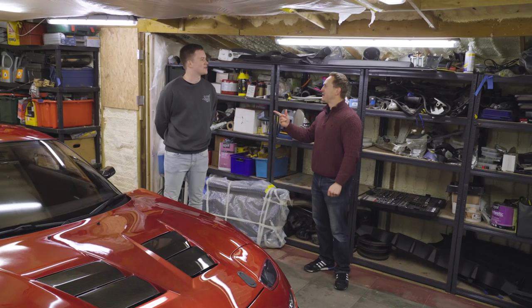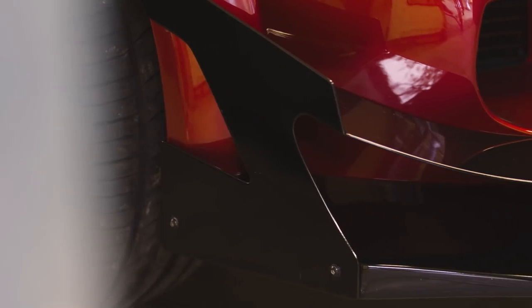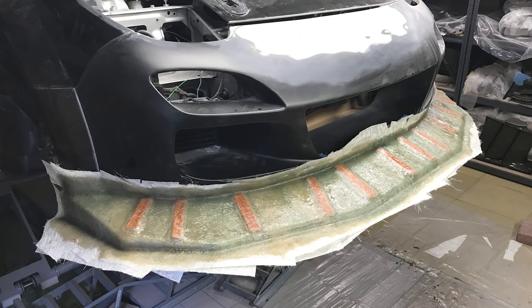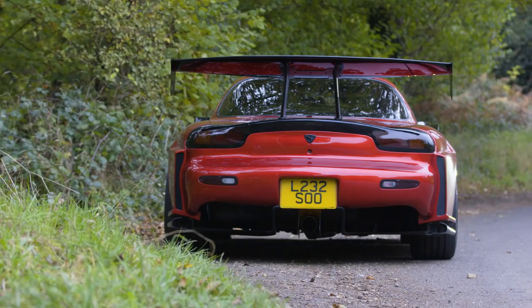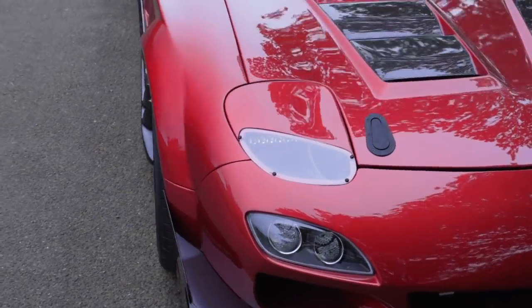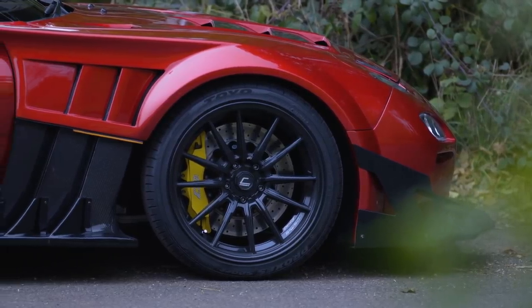How old are you, by the way? 23. What were you doing when you were 23? I'm guessing not making splitters. It was a design I had in my head and there wasn't anything super similar on the market, so I thought I should make it myself. And also, if I do that, when I go over a speed bump and it comes flying off, I've got a mould for it. TCP Magic full wide body kit, R-Magic style headlights, carbon bonnet, Cosmis R1s with D2 big brake kit.